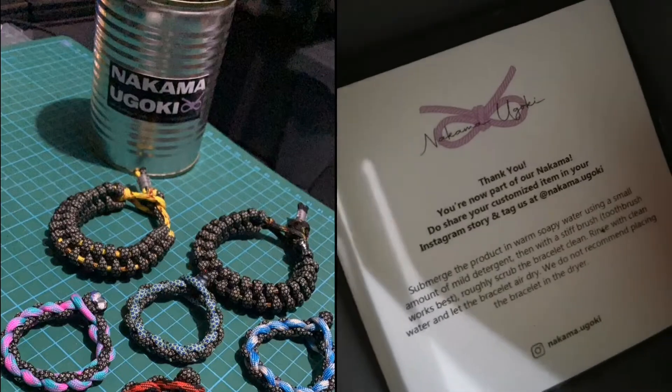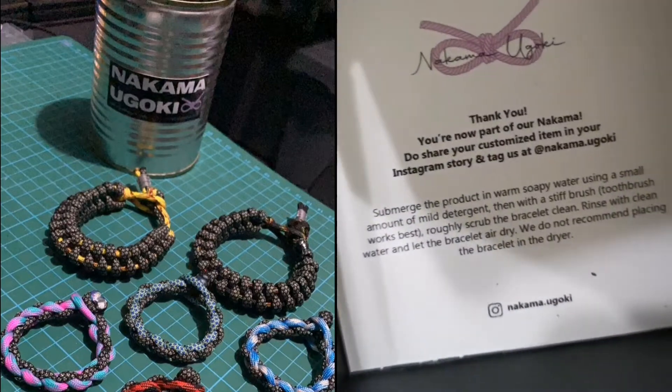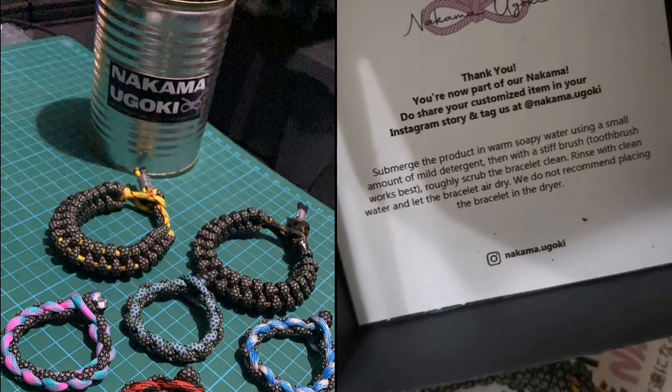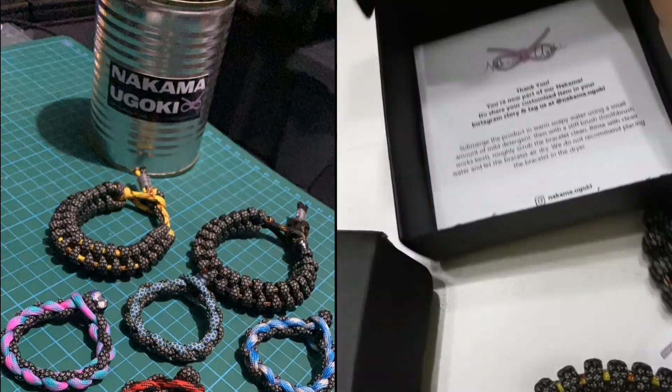So we have a message here: 'You're now part of our nakama.' You share your customer's item — yes, sharing! And there is a care guide here too. Everything is here. Alhamdulillah.